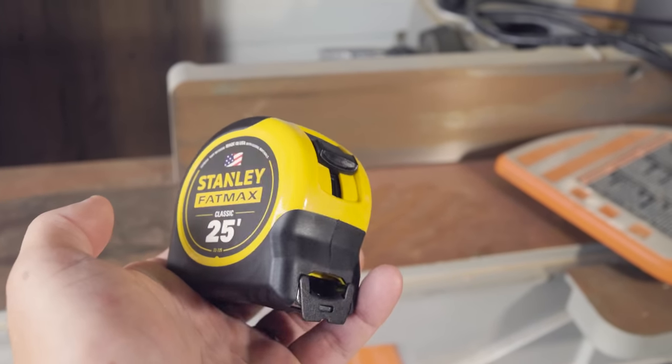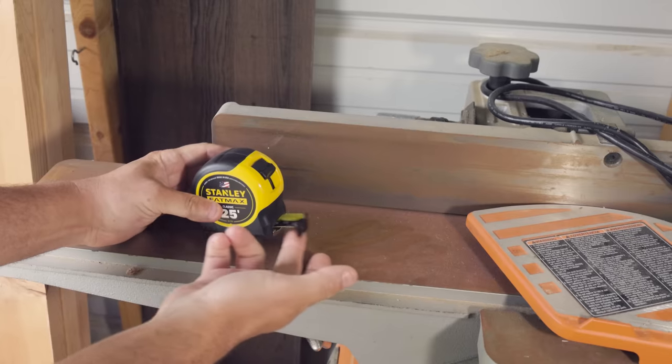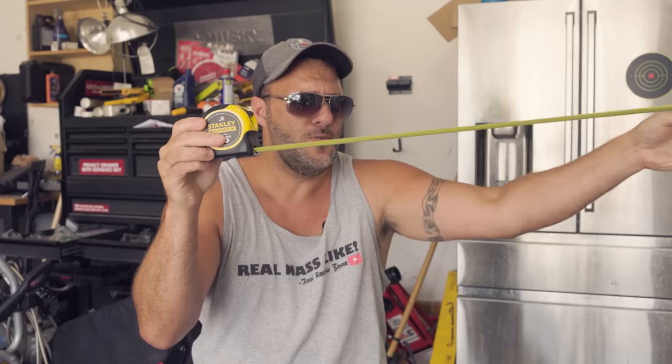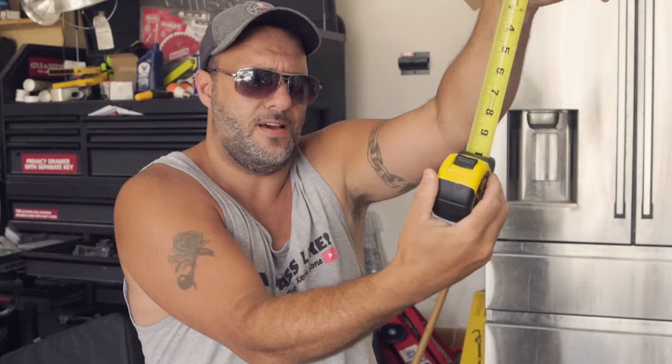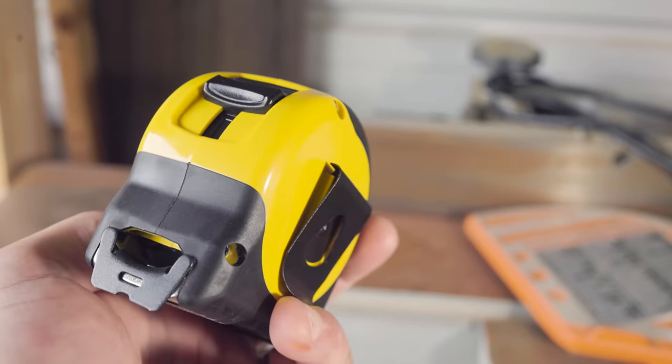This is sort of the updated version — the Stanley Fat Max, 25-foot. Instead of being metal, this is heavy-duty polymer plastic. This is the number one requested tape measure on the channel. It's just a flawless, easy-to-use tape. Look at how smooth that is. It's basically a classic. You've got that locking mechanism, you just open that up, throw it in your tool belt or on your hip, and it just works really, really well.